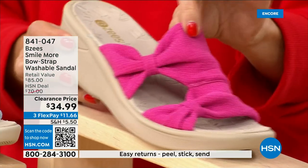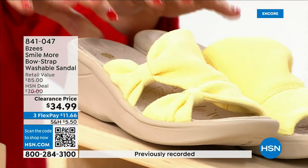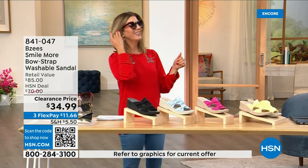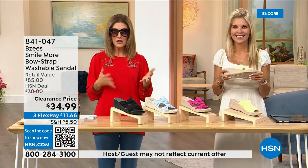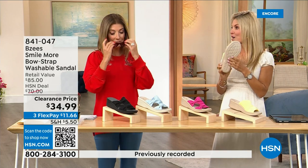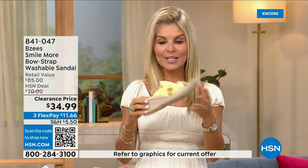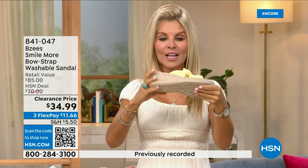We also have soft yellow — that matches the maxi dress we put on clearance last hour, we're calling it butter. BZ's is not only a huge customer pick, it was a big today's special, and now we're down to final quantities — everyone's last chance. BZ's is known for cloud technology; they're really comfortable. Most shoes in the line weigh two ounces.